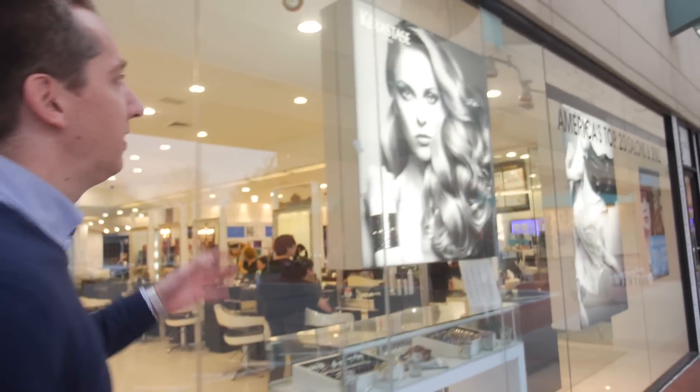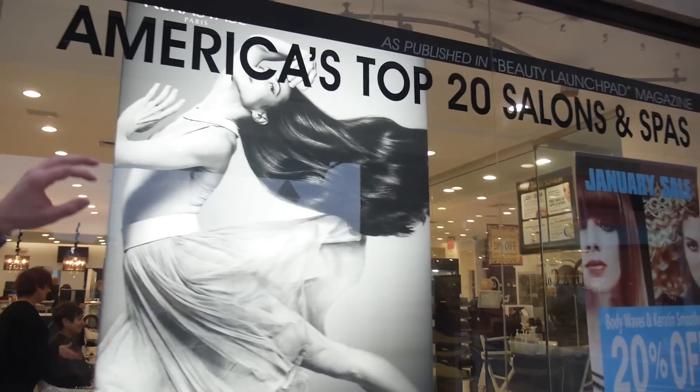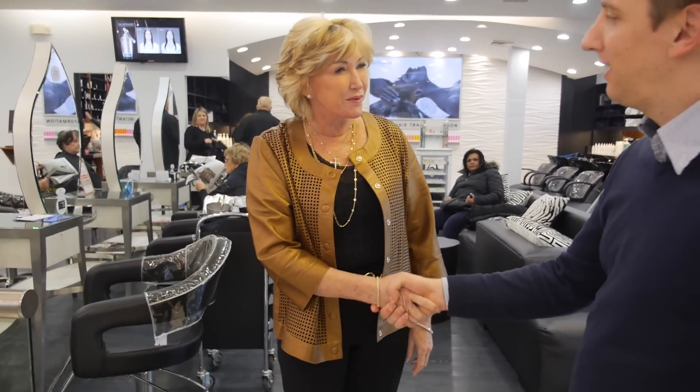Another highlight on our New York day is the spa. We're going to see Christy — she runs one of the top 20 salons and spas in all of North America. Let's see what she says about our product. Hi Christy, I'm really excited to meet you. I'm from KTEC — probably you can tell us a little bit about your location here.